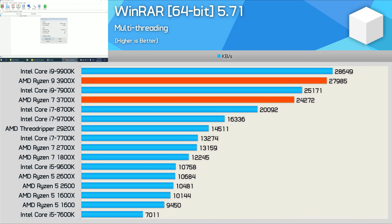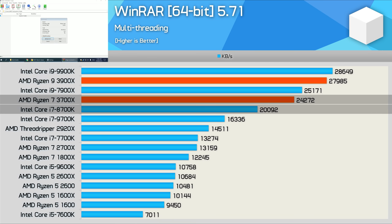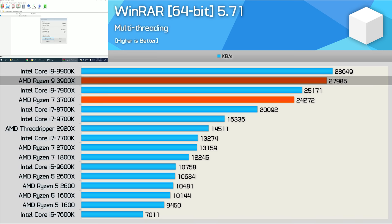The changes AMD made with the Zen 2 architecture have had a profound impact on WinRAR performance. The 3700X is unbelievably 84% faster than the 2700X, allowing it to comfortably beat the 8700K and almost match the Core i9-7900X. The 3900X also put on quite a show, though it was only 15% faster than the 3700X and couldn't quite match the 9900K. Overall, a remarkable performance uplift over the second-gen parts.